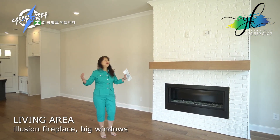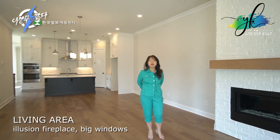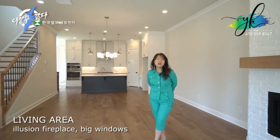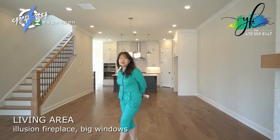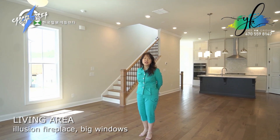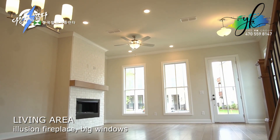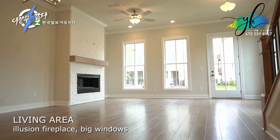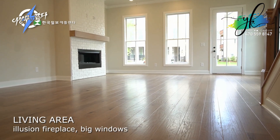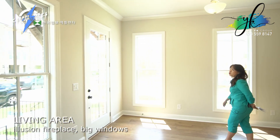Even though this is a smaller space — because townhomes are a little smaller and in-town living lots are much smaller because it's a lot more expensive — they have put in a lot of big windows for sunlight to come in, so that you'll be in a very comfortable space once you walk in.